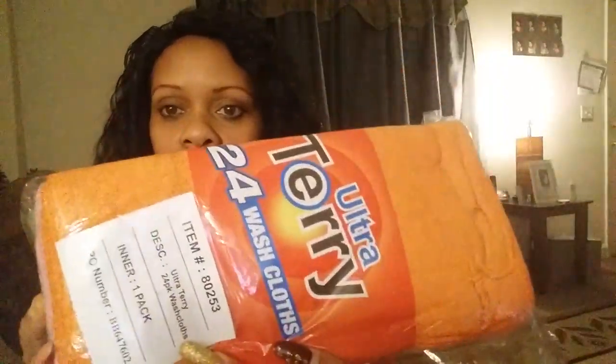I ordered a whole pack of 24 washcloths, all different colors. I also ordered a pair of slippers. They're like suede slippers and they're black — all purpose. Of course I wanted another color, but it's the only color that they had.